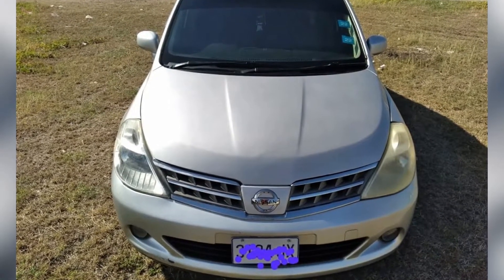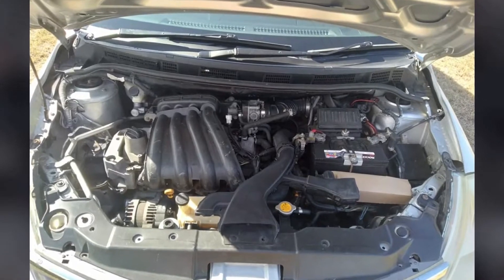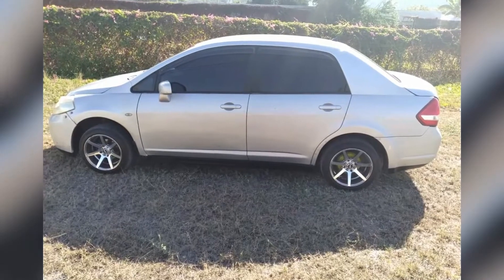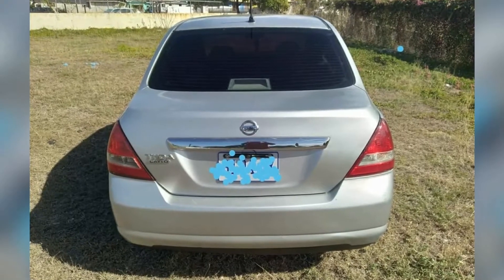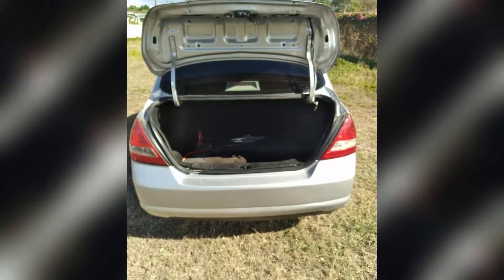Okay guys so this is the car. The car seems like it's going to need a little bit of work on the body, it has nice rims, no major dents on the car, might need a paint job.